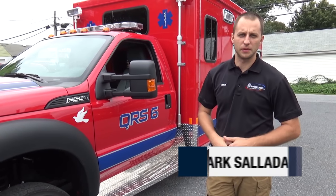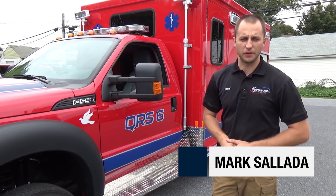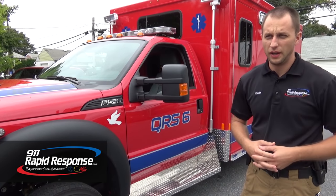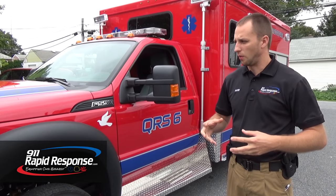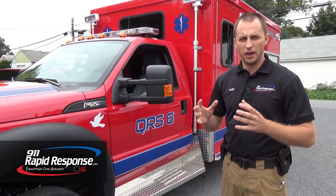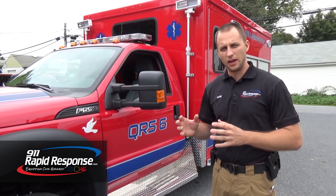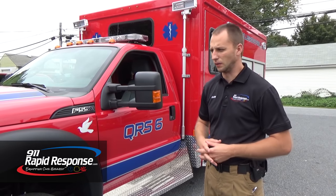Hi, this is Mark with 9-1-1 Rapid Response. We're going to show you one of our apparatus sales that we built here at 9-1-1 Rapid Response. We actually partnered as an apparatus sales dealer for Custom Body Works, which is out of Georgia. Phenomenal work that they do. It works hand in hand and the customer gets exactly what they're looking for — custom. We're custom and they're custom, and that's what we're building you: a fully customized vehicle.